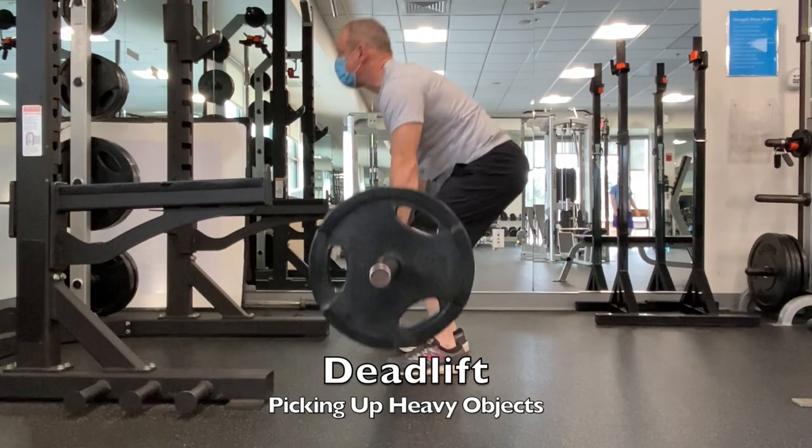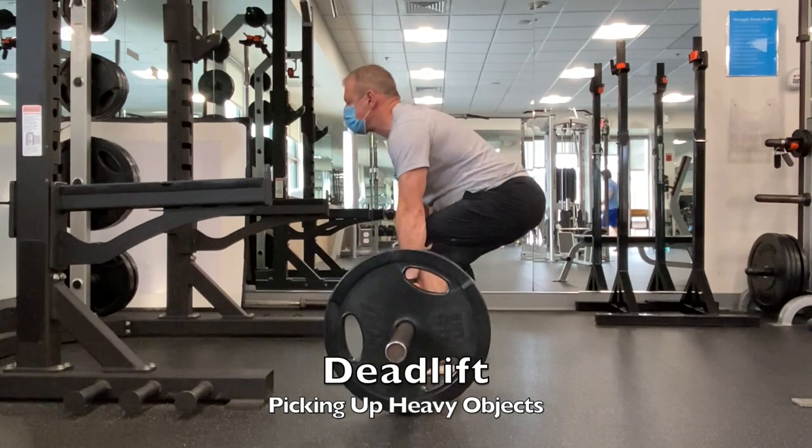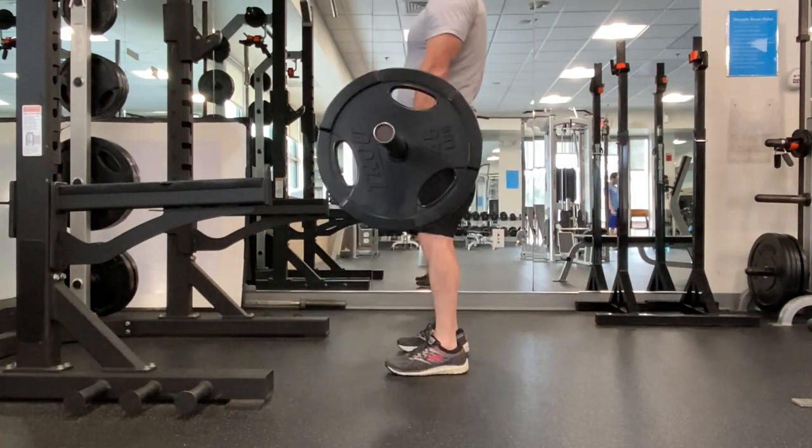Then there's the deadlift. It can be done with barbells or dumbbells, with the same benefits as the squat. It's one of my favorite exercises — especially useful for bending down and picking things up the proper way, and great for core strength.